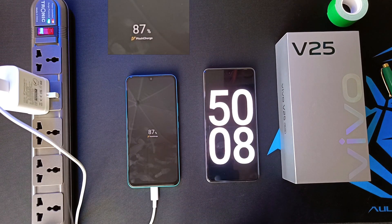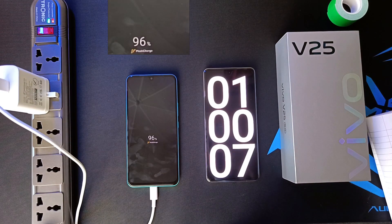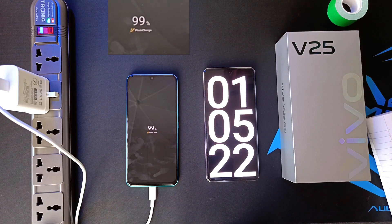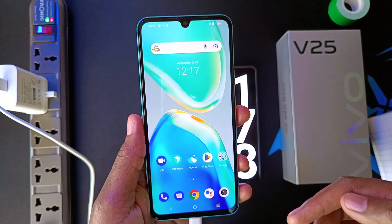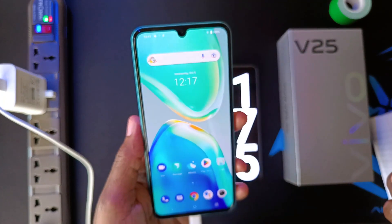87% after 50 minutes, 96% after 1 hour, 99% after 1 hour and 5 minutes, and a minute later the phone is already at full battery capacity. So in about 1 hour and 6 minutes, the phone will be fully charged.